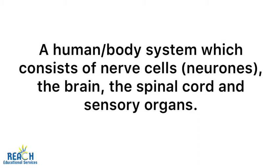Neurons are also called nerve cells. The nervous system also consists of the brain, the spinal cord, as well as sensory organs. Sensory organs include your eyes, your nose, your ears, and your tongue. The primary function of the nervous system is to send information or signals around the body.